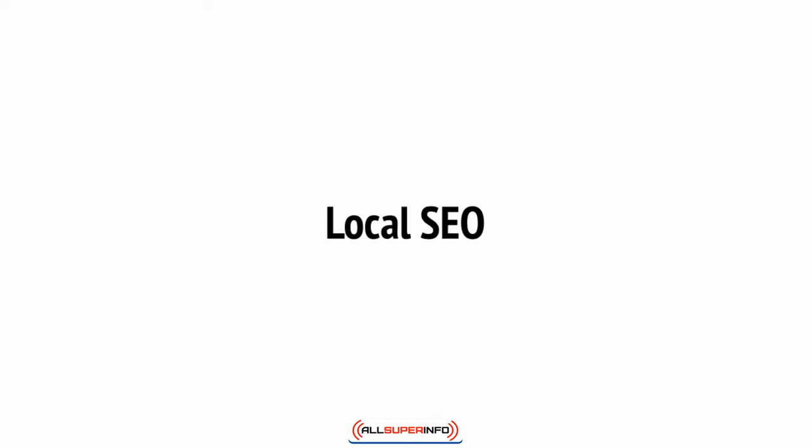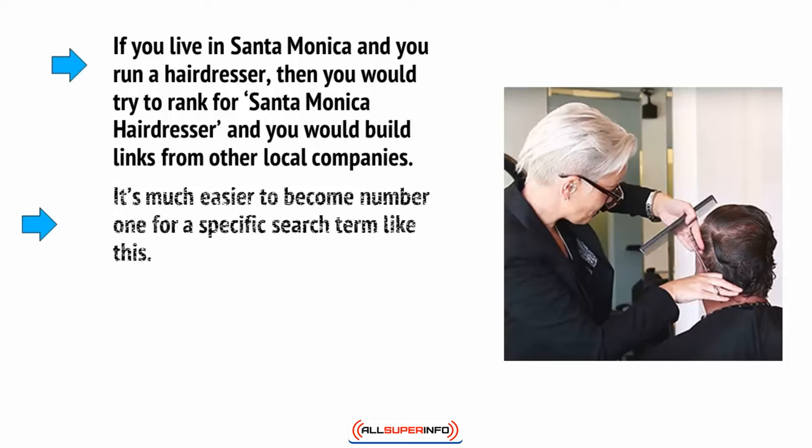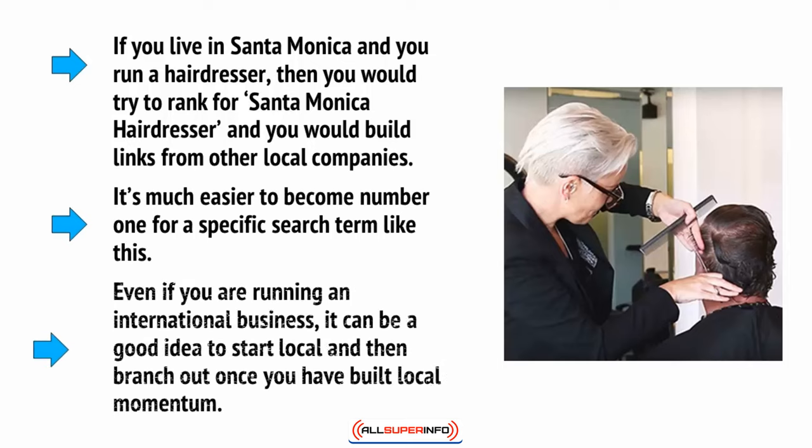One way to avoid going head-to-head with the biggest players in your niche is to focus on local SEO. Local SEO is simply SEO that places local keywords front and center. So, if you live in Santa Monica and you run a hairdresser, you would try to rank for 'Santa Monica hairdresser' and build links from other local companies. It's much easier to become number one for a specific search term like this. Even if you're running an international business, it can be a good idea to start local and then branch out once you've built local momentum.